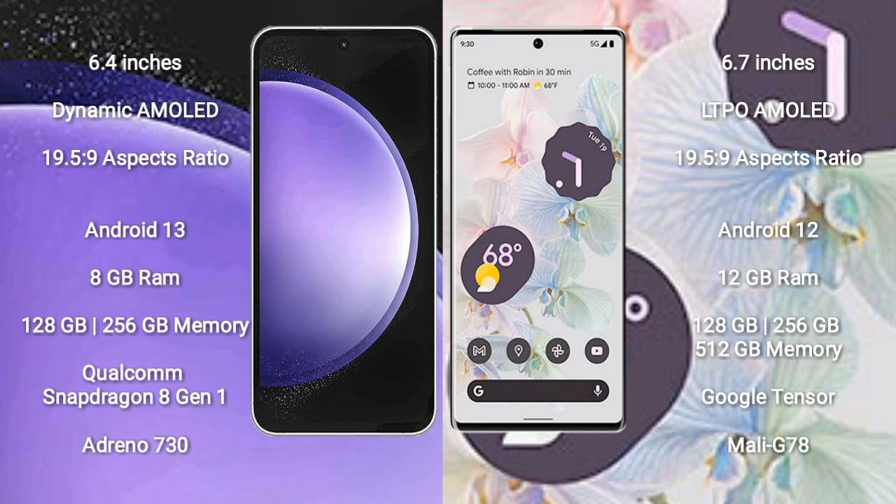Samsung Galaxy S23 FE comes with a 6.4-inch Dynamic AMOLED Display and aspect ratio 19.5:9. Google Pixel 6 Pro comes with a 6.7-inch LTPO AMOLED Display and aspect ratio 19.5:9.